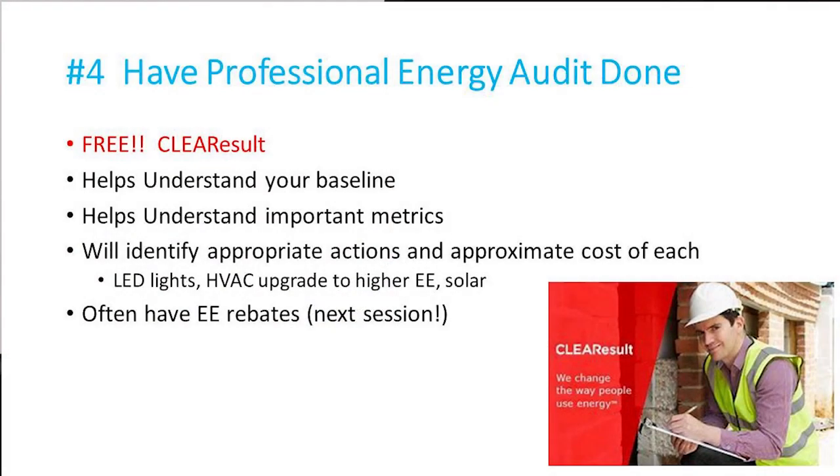Now Mac's going to come up and talk about energy, and then I'm going to come back and talk about waste. Having an energy audit is a very basic way to find out how you're doing in your building and look for opportunities to save energy and, as a result, carbon.